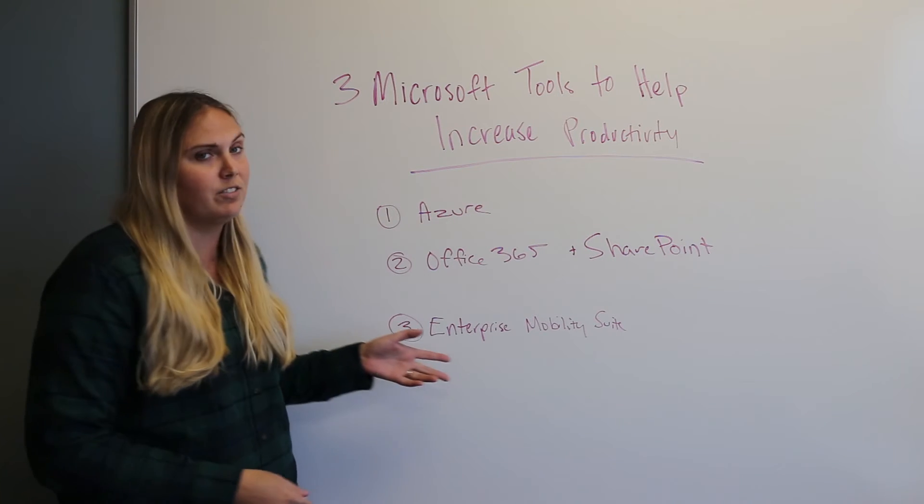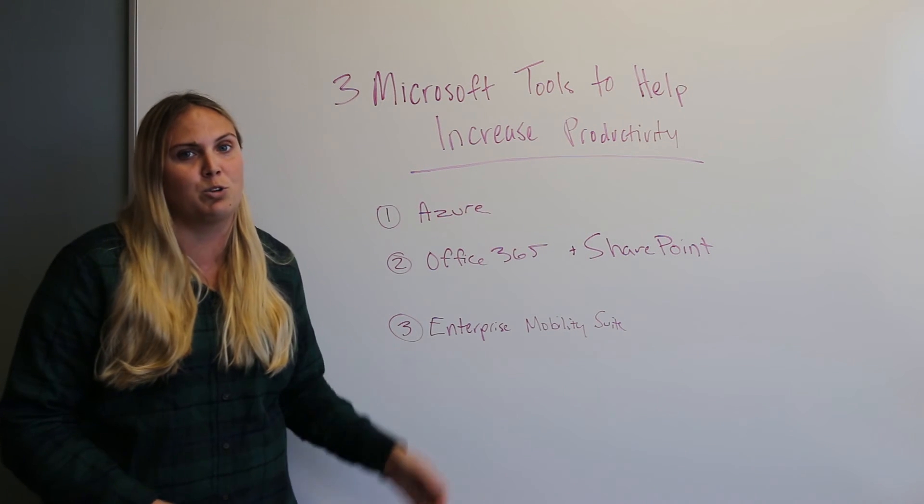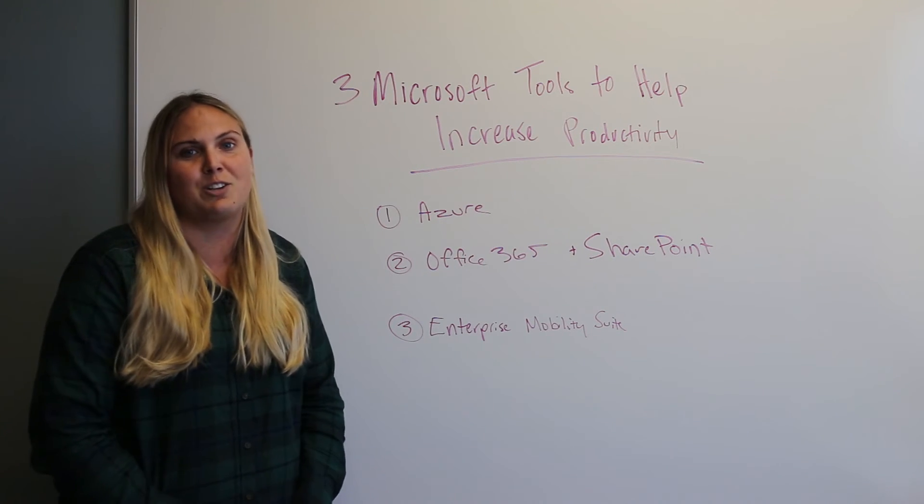So those are just three of the awesome Microsoft tools that are available to help you modernize your workplace. If you'd like to learn more about any of these tools, contact us or visit our website.